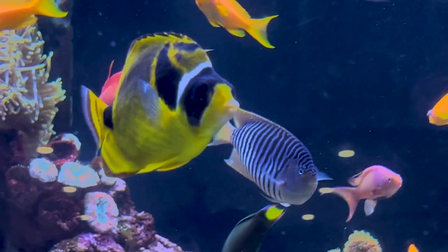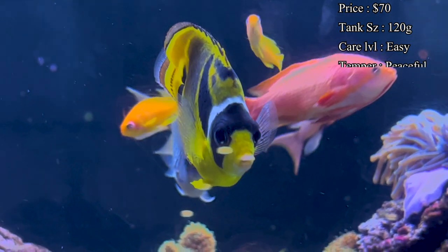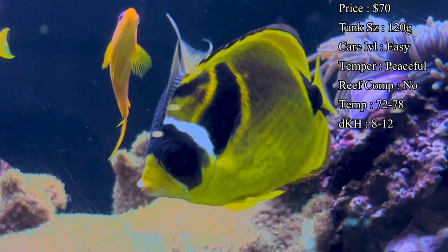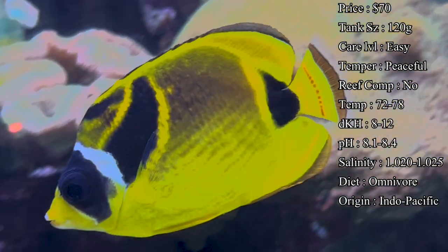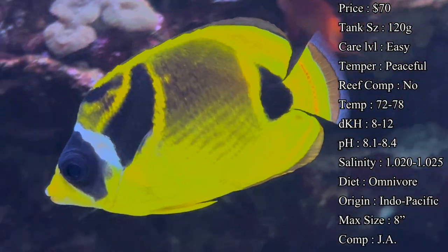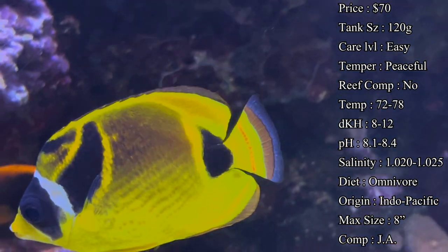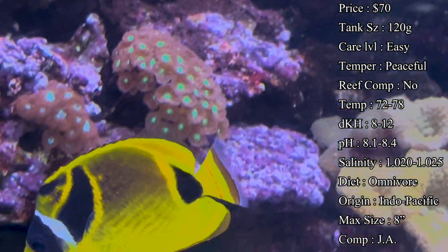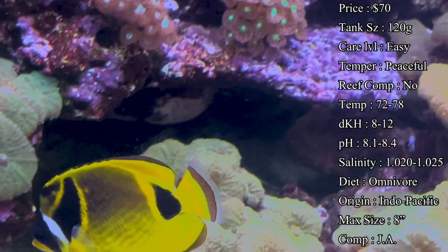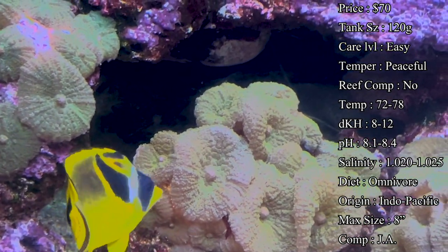Prices I was seeing online nowadays are about $70 to get a juvenile; if you want one a little more tank size, you're going to pay a little bit more. They usually take about a 120-gallon tank by the end of their lifespan because they do surprisingly get pretty big, so you'll want to make sure you've got plenty of room. Care level I would say easy — they're great beginner fish, great for pretty much anybody at all levels of the hobby.